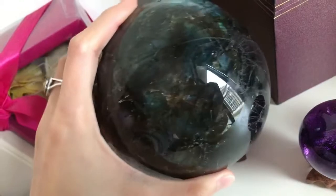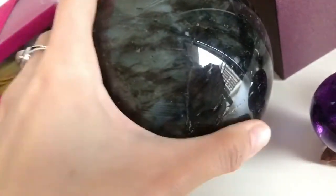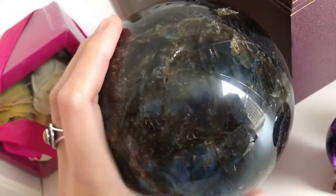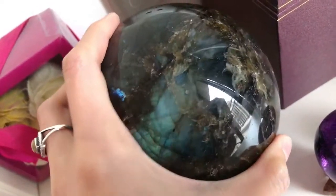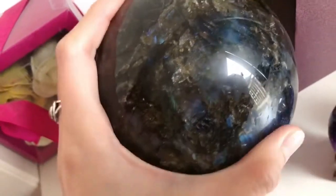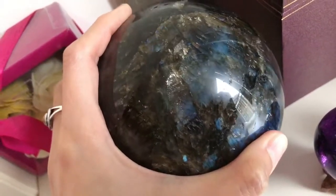And there's also a rainbow. Let me find the rainbow — where is the rainbow? Right here. The rainbow is right here. It's not easy to find the flash because you need to find the right angle.